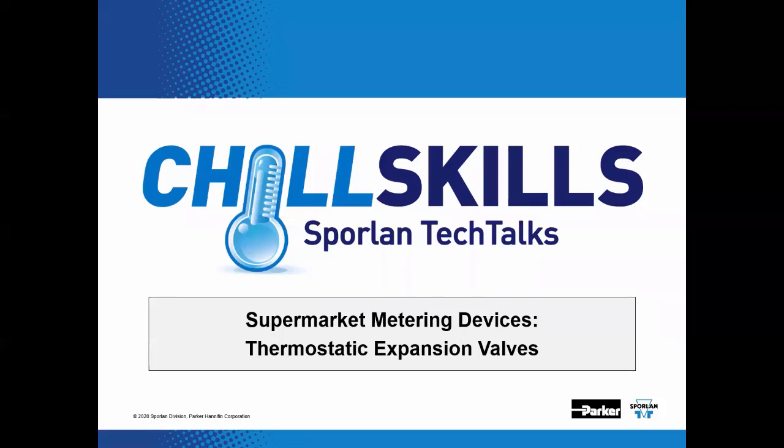Welcome to Chill Skills Sporlin Tech Talks. Thank you all for joining us — trust everyone is safe and healthy in these trying times. The topic for this episode is supermarket metering devices, TEVs. This is the sixth in a series of presentations that will follow the agenda of the old supermarket seminars. In the past, Sporlin had a team of professionals that traveled around the country to facilitate these presentations in person, but with this Tech Talk we're bringing the supermarket seminar concept back, hopefully servicing a bigger audience in the process.